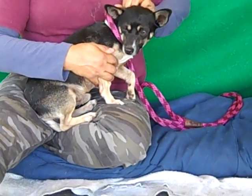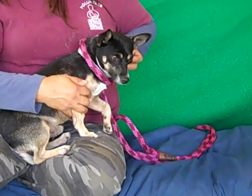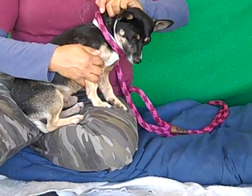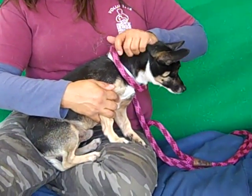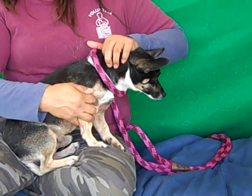Once he gets into a home — any kind of home really, adults, single adults, family with children, possibly even a senior — Gatsby will feel a lot better and blossom with his true personality. Any living situation whatsoever, an apartment, condo, or private home, he'll be great.